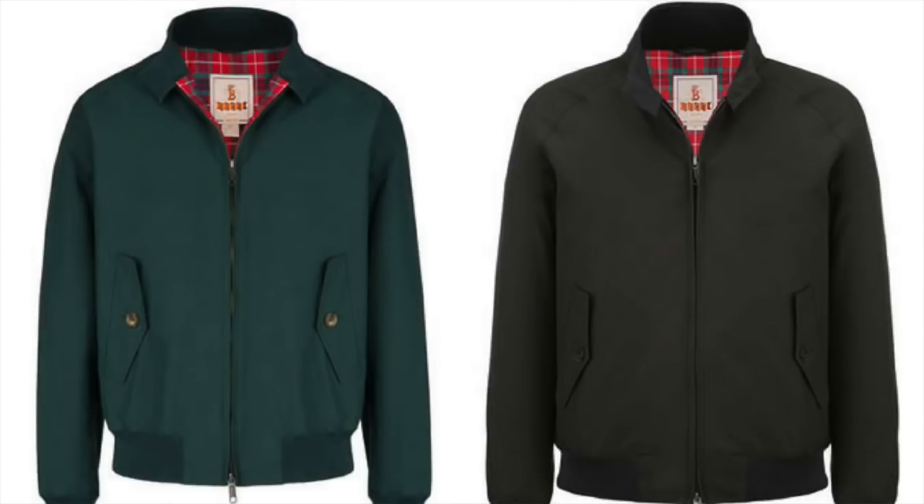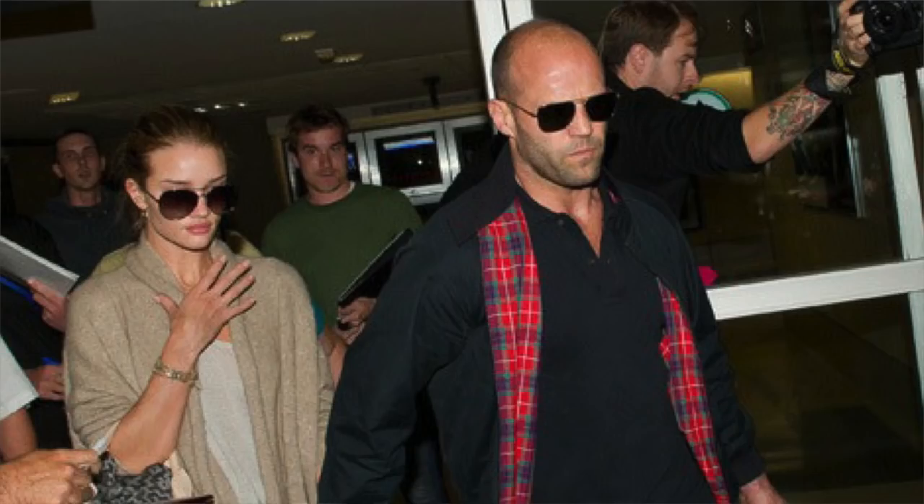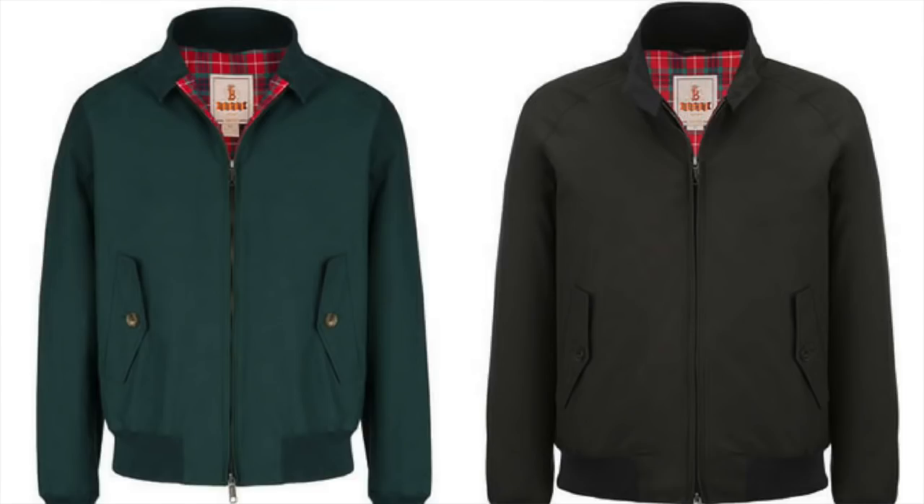Next up on the list, a classic I definitely want to own for myself that I don't quite have yet: the Harrington jacket. But not just any — the classic Baracuta G9 Harrington. This one has been around since 1937, handmade in the UK with that signature tartan lining, worn by everyone from Daniel Craig to Steve McQueen. It's water-resistant with that classic flat back, and you can wear this over anything — a crew neck, a t-shirt, a preppy classic — and one I definitely want to add to my repertoire.